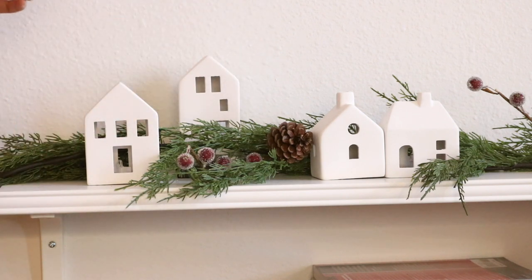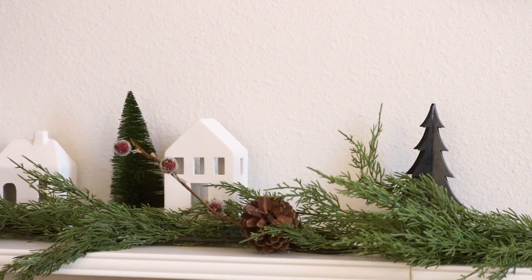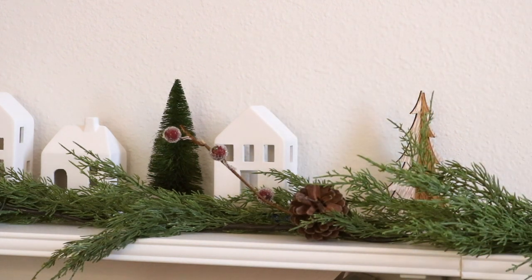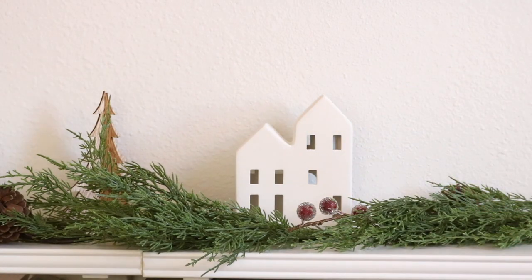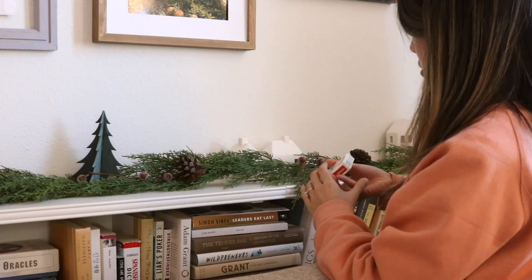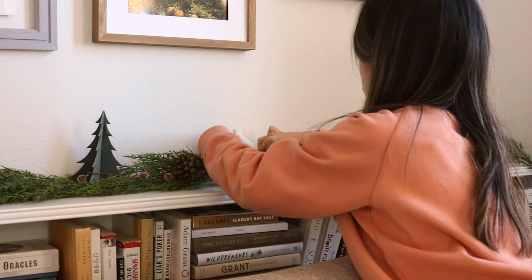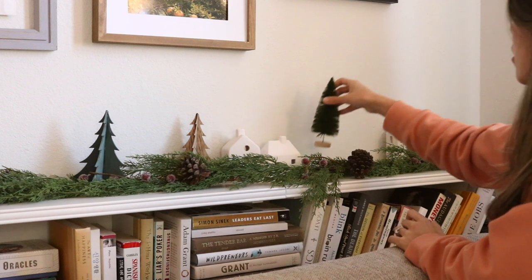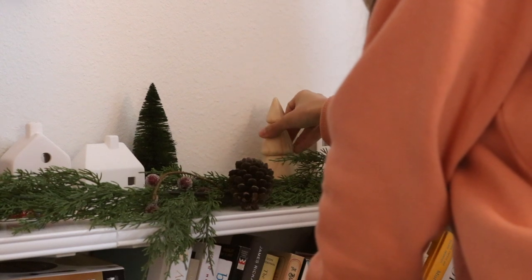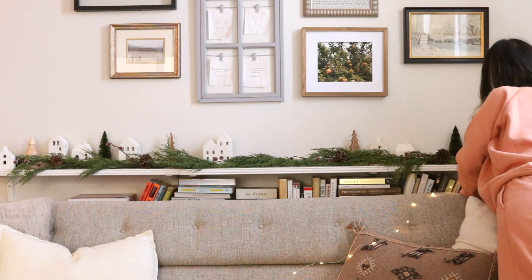I also really wanted to create a Christmas village this year — I just find them so cute and magical. I used to think I didn't have the surface area for it, but this shelf is actually perfect for it. I got these battery-powered ceramic homes from the Target Dollar Spot section — the big ones are five dollars each and the smaller ones are two for five dollars. I gave them some height using decks of cards, and I also scattered in some wooden and sisal trees, also from the Target Dollar Spot. And you can't forget the fairy lights!